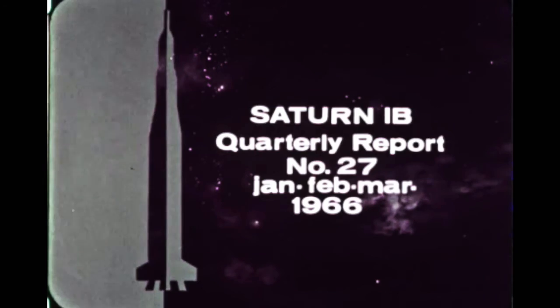Saturn 1B quarterly film report number 27 covers progress during the period January, February, March 1966.